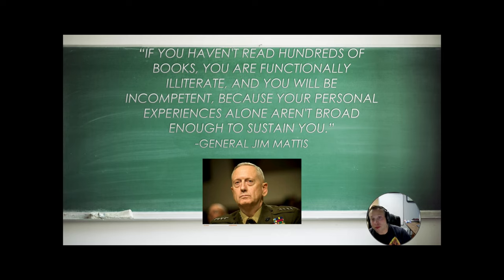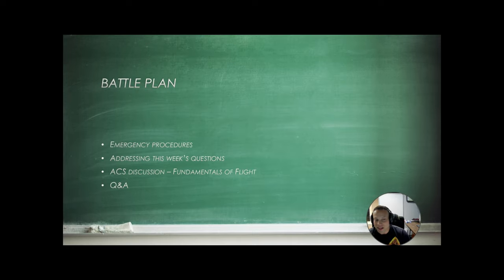If you haven't read hundreds of books, you are functionally illiterate, and you will be incompetent because your personal experiences alone aren't broad enough to sustain you. General Jim Mattis. Here's a battle plan: we're going to do a quick emergency procedure, address this week's questions, get into the fundamentals of flight, and do a quick Q&A. If you have any questions, go ahead and DM me.